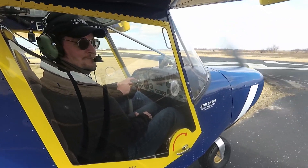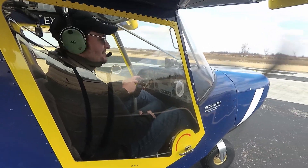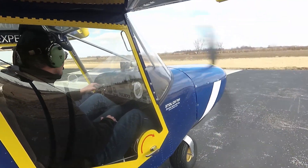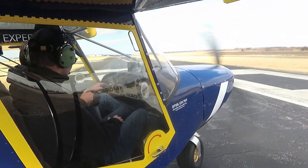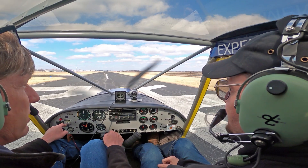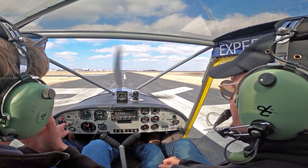Roger makes a radio call: 'Mexico traffic, Experimental 618 Quebec departing runway 36, local flight from Mexico.' Roger then advises John on takeoff technique — keep the stick at least over halfway back or you'll be at 70-80 mph down the runway and can barely pull back. He notes it's a good day to fly a 701.